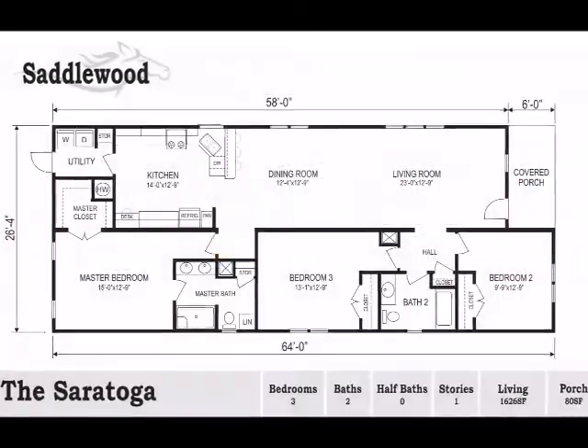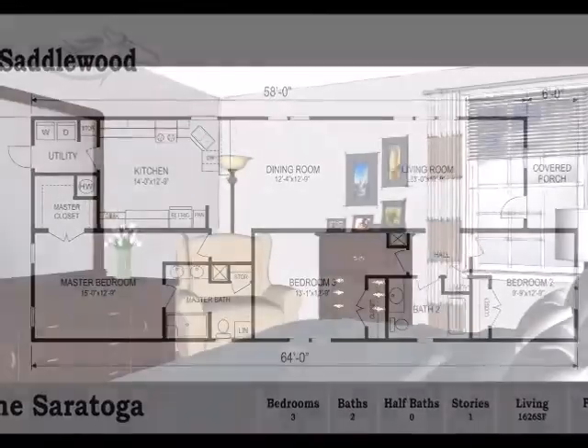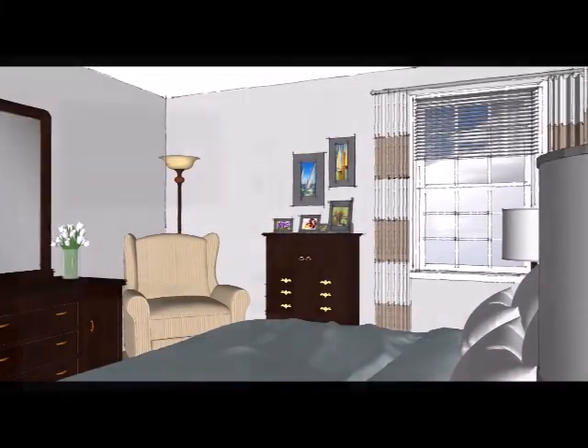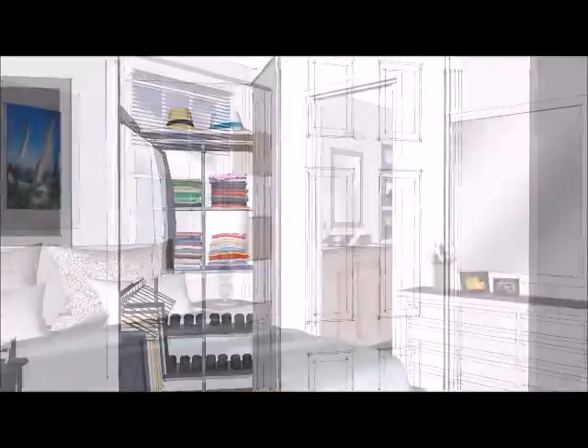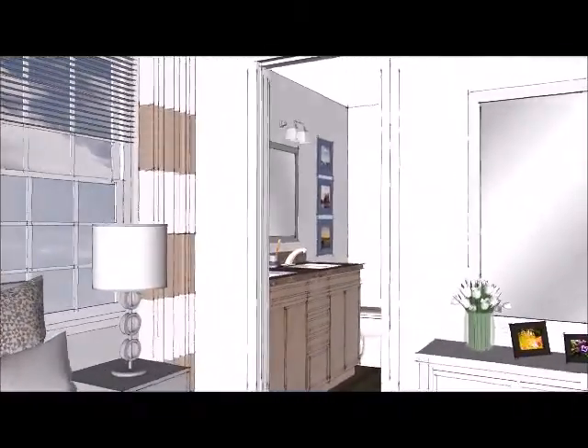Bedrooms and private spaces have also been carefully planned. Master bedrooms can easily accommodate king-size beds. Walk-in closets and attached baths are standard.